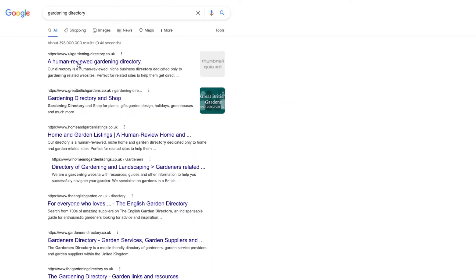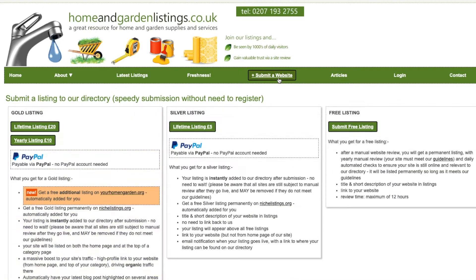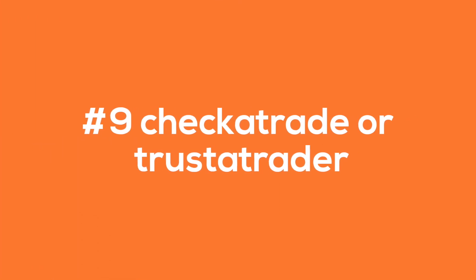Getting listed on these sites will send local signals to your website. This will help the website rank higher on Google and get you more leads. Number 9: Checkatrade or Trustatrader. These websites carry a lot of authority. We would suggest doing a Google search in your area for your service.